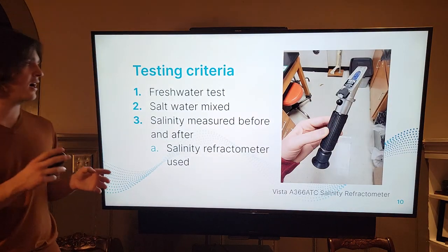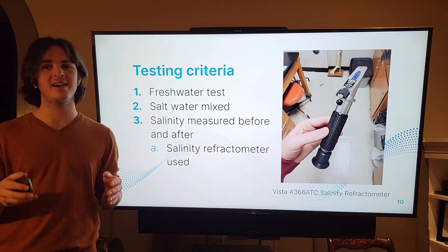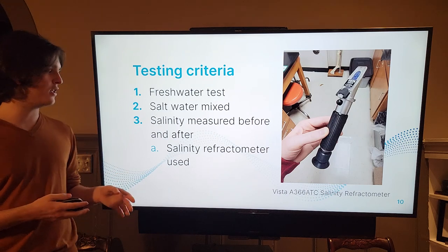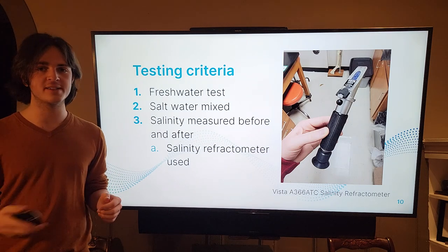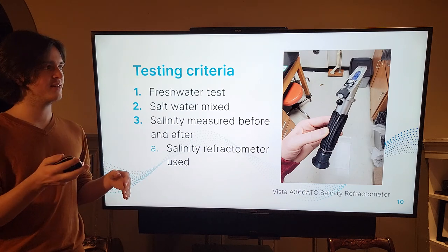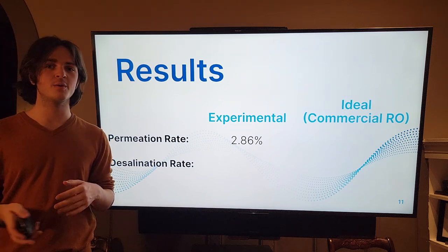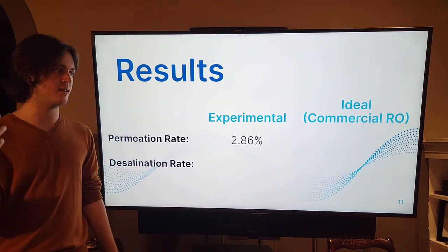As for the testing criteria, first I sent fresh water through the system to see how well it would work and how much water would actually be collected through the membrane. Then I mixed a saltwater solution and tested its salinity using a refractometer, ran the saltwater through the system, and tested the salinity before and after. The experimental permeation rate was around 2.86%, meaning about 2.86% of the water actually passed through the membrane and the rest exited as concentrate.